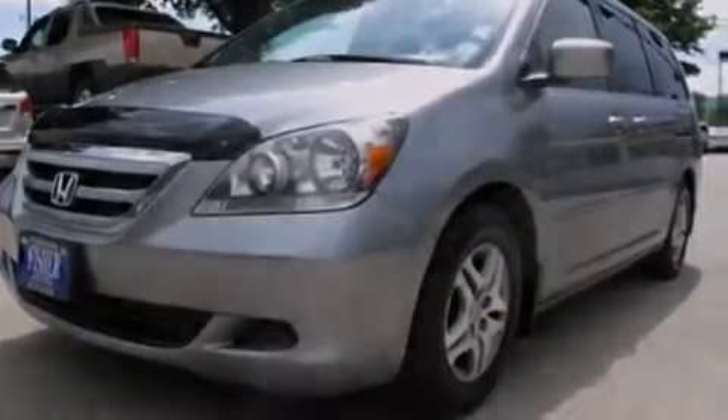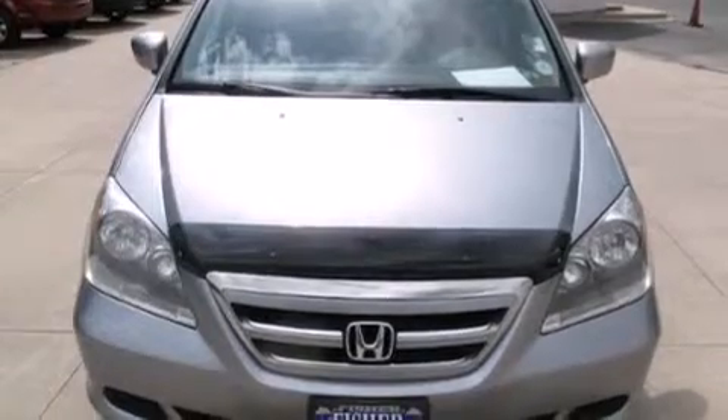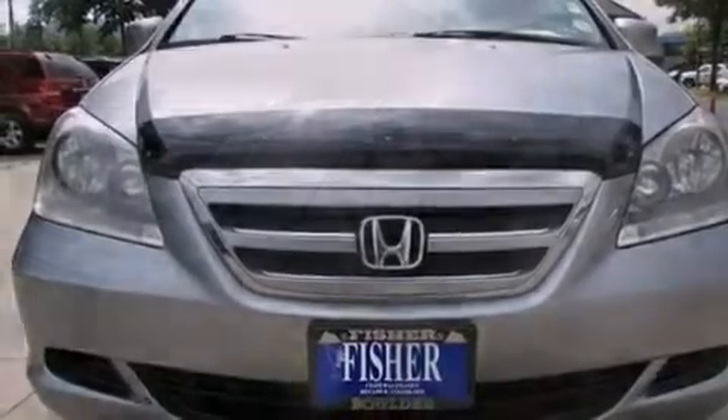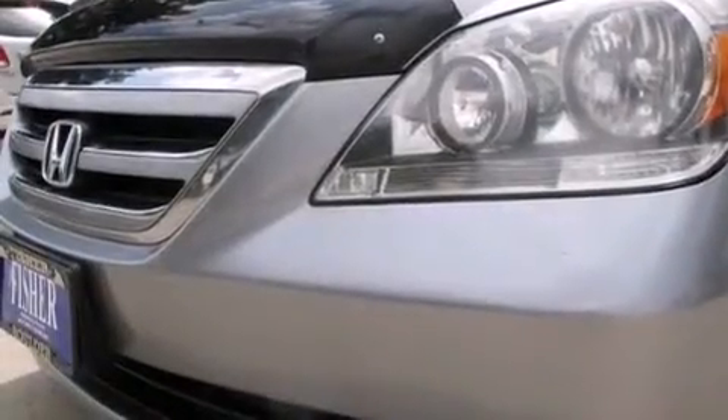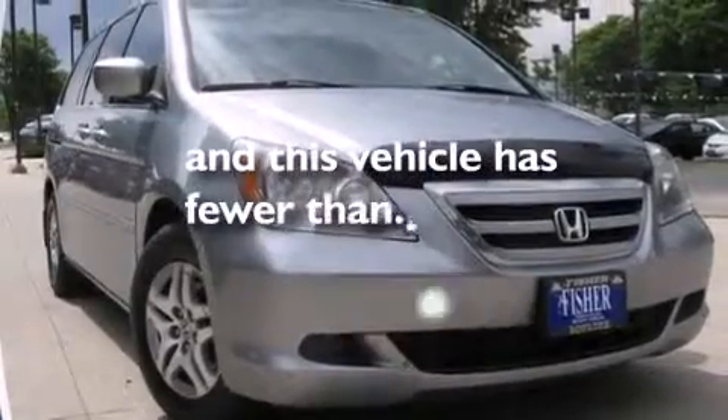The following features are also included: a heated driver's seat, air conditioning, cruise control, a premium sound system, leather seats, an illuminated driver's side vanity mirror, side impact airbags, rear seat childproof door locks, a pass-through rear seat, and this vehicle has less than 67,000 miles.